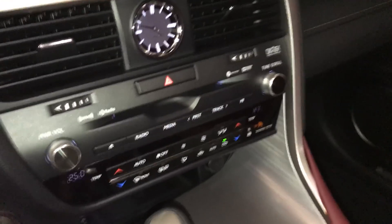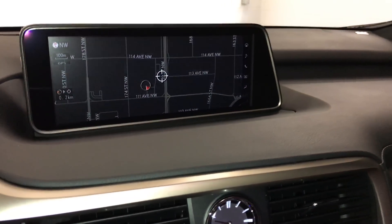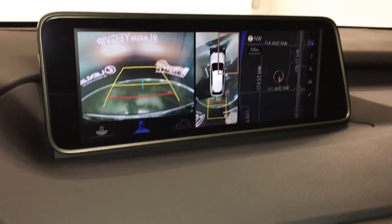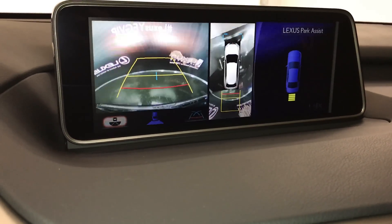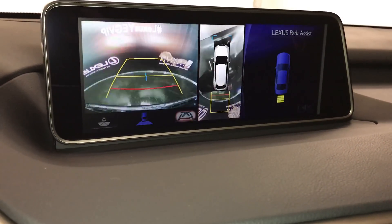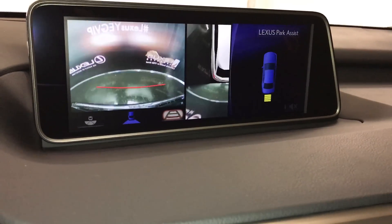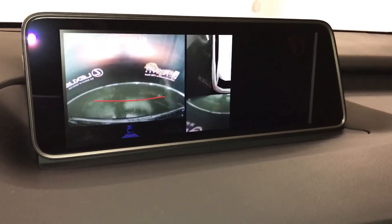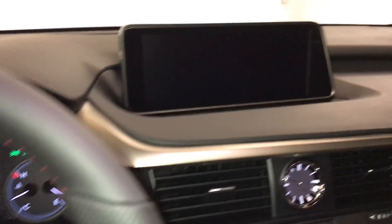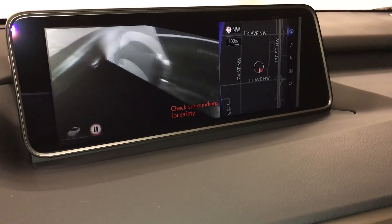Shortcut buttons for climate and audio. LED illuminated analog clock. 12.3 inch display screen housing your voice activated navigation system and backup camera. Side mirrors auto tilt down in reverse, and you can select different views and different grid lines. With the top down view you can zoom into a specific corner. Hitting that panoramic view button gives you a 360 top down view and the see-through view — you can pause it at any time.